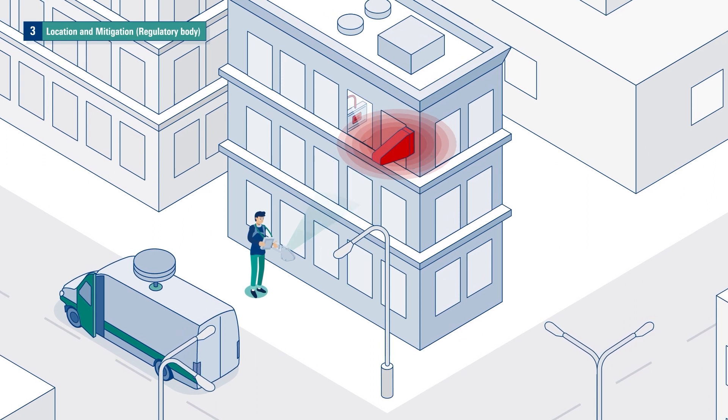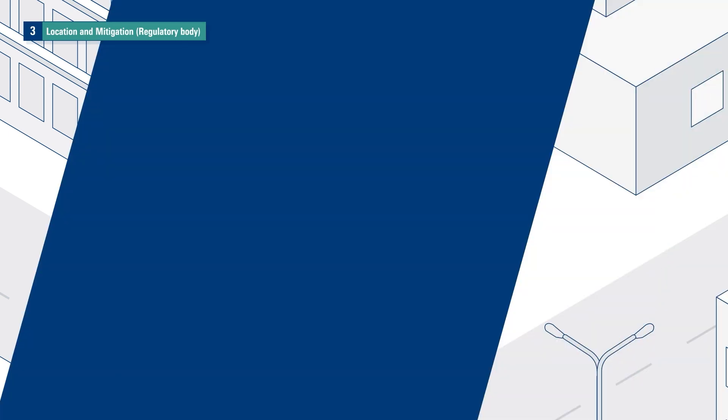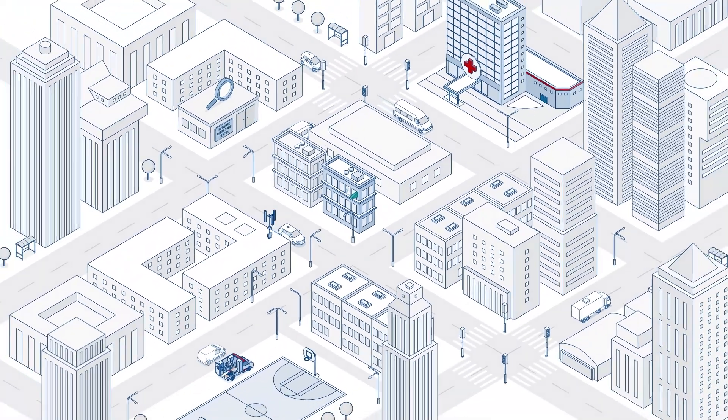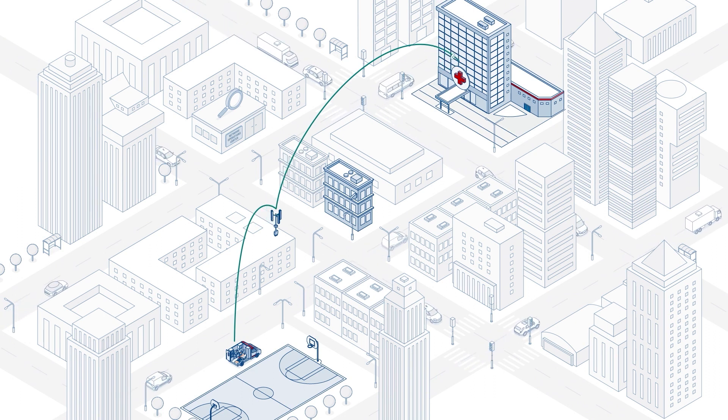Once the external source of interference is identified, it can be mitigated as quickly as possible. With the help of Rohde & Schwarz, you can efficiently identify and mitigate interferences and ensure a smooth-running cellular network.